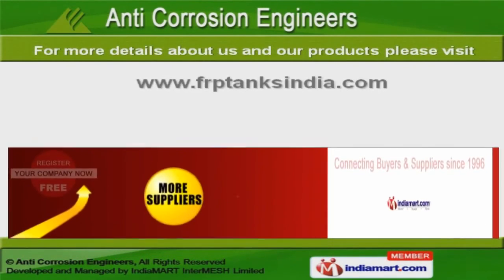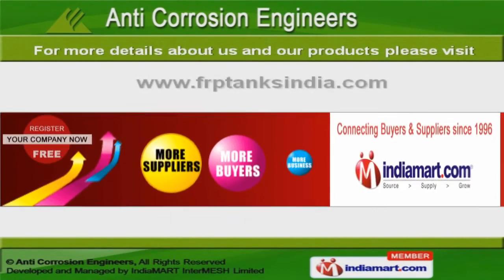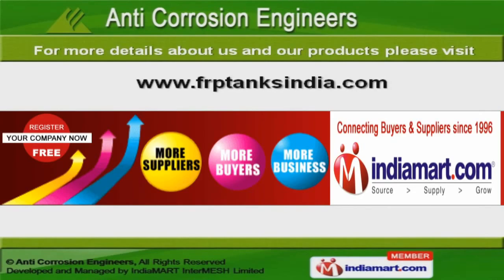For more information, log on at www.frptanksindia.com.